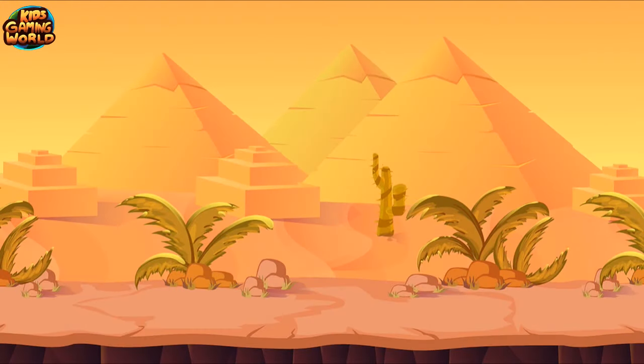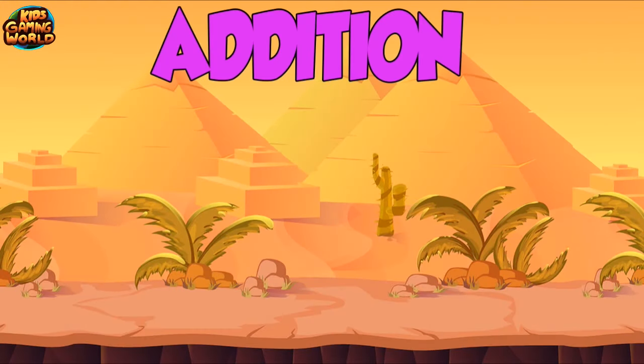Welcome to math learning video for kids. In this video we will add numbers all the way up to number 10. Adding is marked with plus icon. Let's get started.